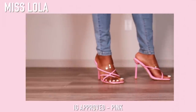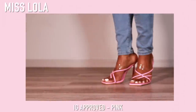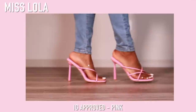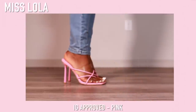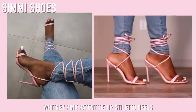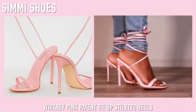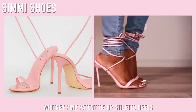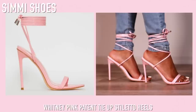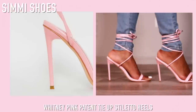Next up we have these pink heels from Simi Shoes — I've had these for a little while. These are super super cute and I love them. I'm not usually a huge fan of heels with a really skinny strap at the front, but these I actually really really like — they feel very very very sturdy.